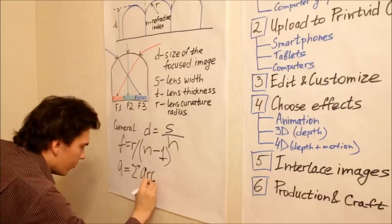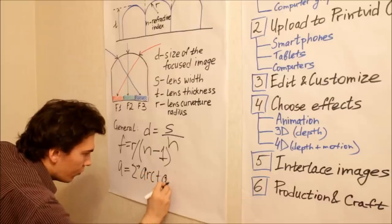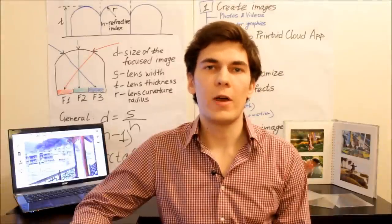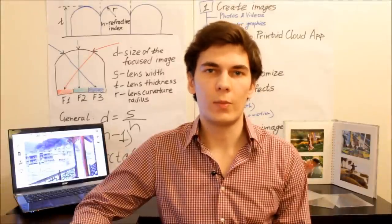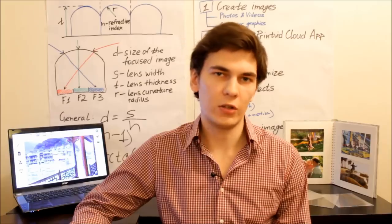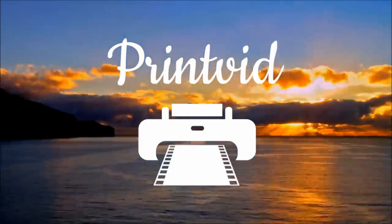So, after 16 months of research, tests, and experiments with lenticular printing, we've created the world's first full package for making four-dimensional video prints which can be displayed without the use of any electronic devices, special headgear, or glasses. We call it PrintVid.